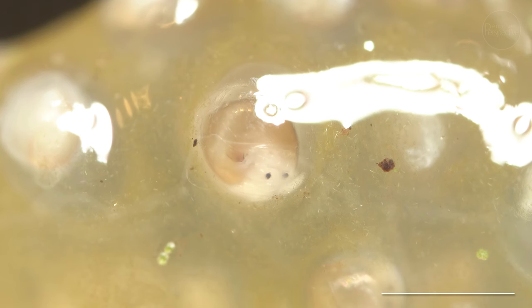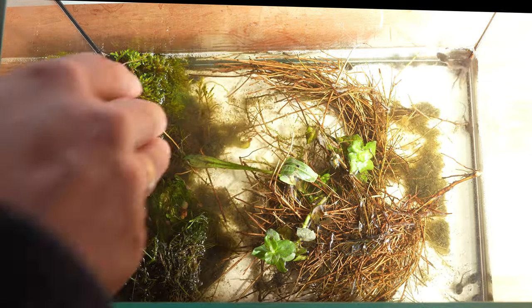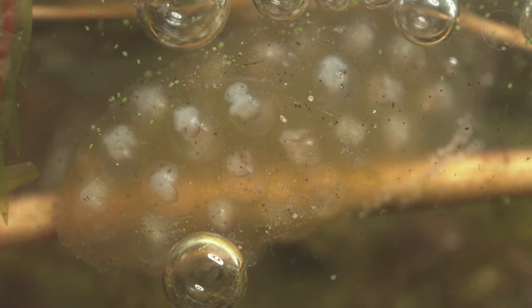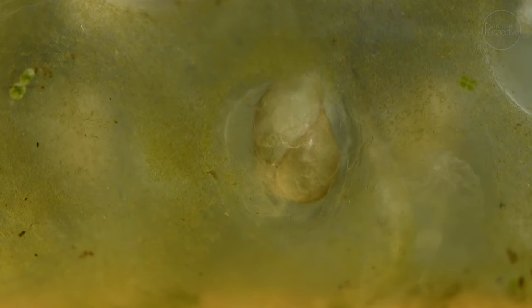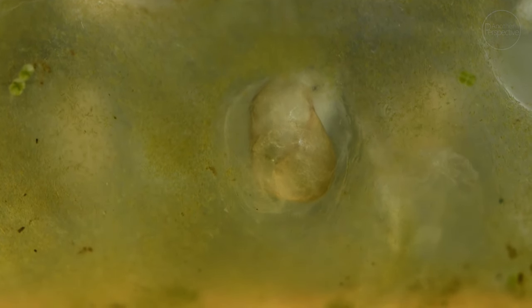The last couple of weeks I have built a new home for my Tadpole Army. The ecosystem which grows and develops every day brought forth a few clusters of aquatic snail eggs which I wanted to take a hatching time lapse of. I set up my camera and used a 5x magnification lens to see what is going on inside the tiny snail eggs.